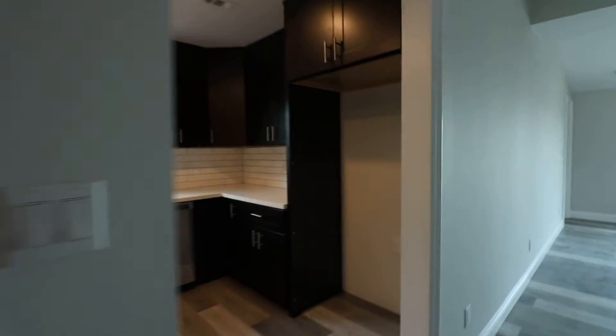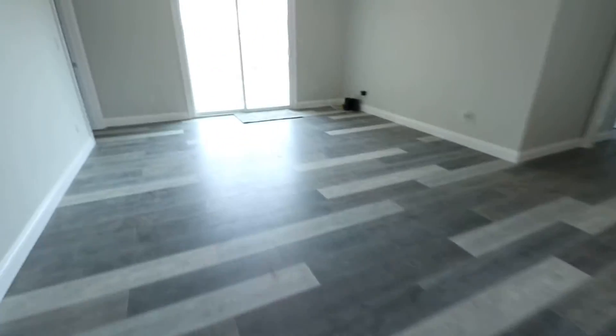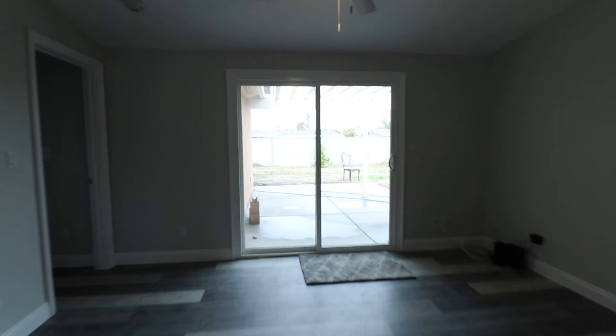Hey guys, check out this listing in Garden Grove. It's about to hit the market, completely redone. Check out these countertops, sink. What I like about this property is they did a great job on the new floors.